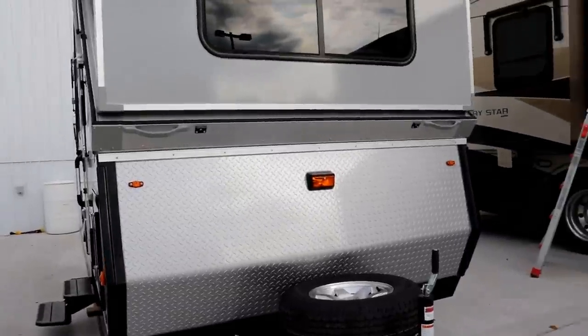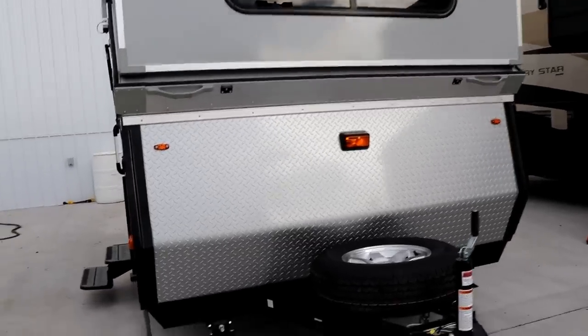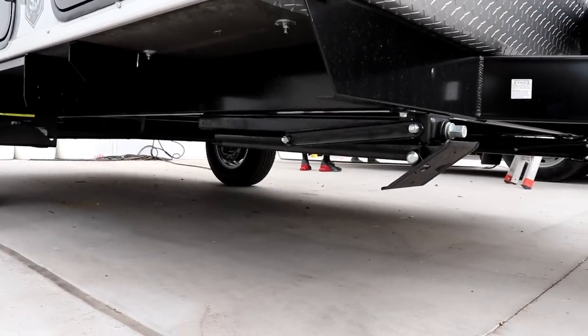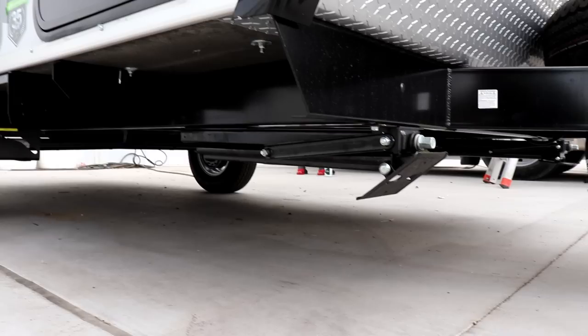Looking at the front here, this is where they mount two propane tanks as well as your battery. The spare tire will be put on the back. You'll notice that on all four corners you have nice heavy-duty stabilizers — and they are just stabilizers, not levelers like some people might say.